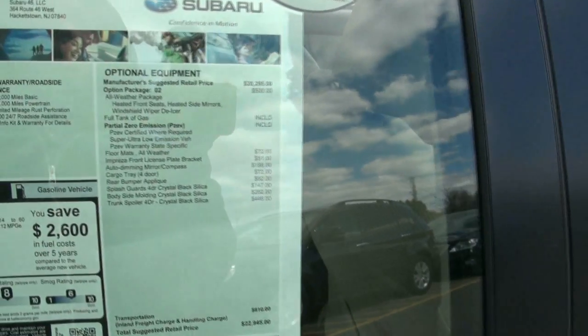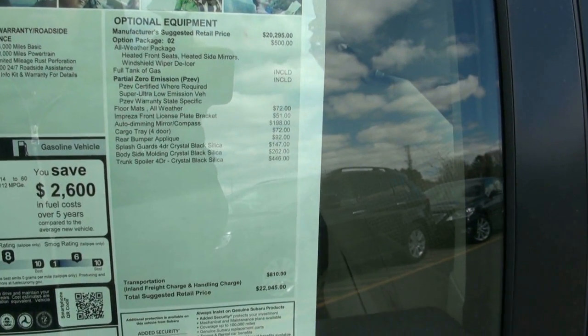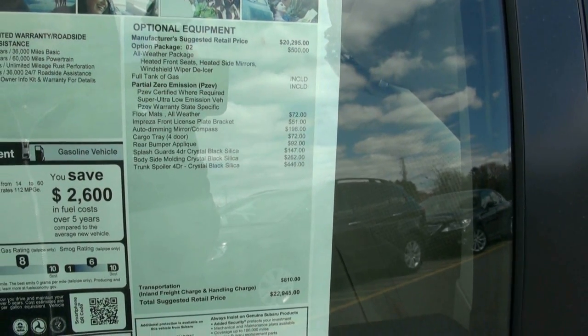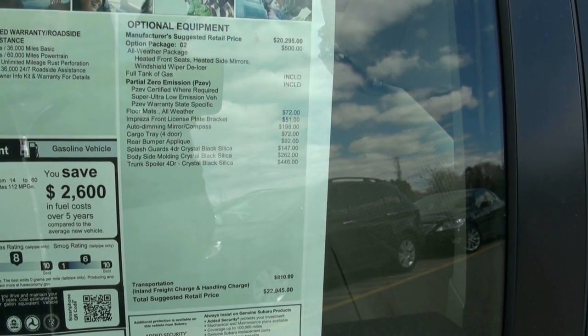Partial zero emissions vehicle. All-weather floor mats: $72. Front license plate bracket: $51. Auto-dimming mirror with compass: $198. Cargo tray: $92. Splash guards were $147.